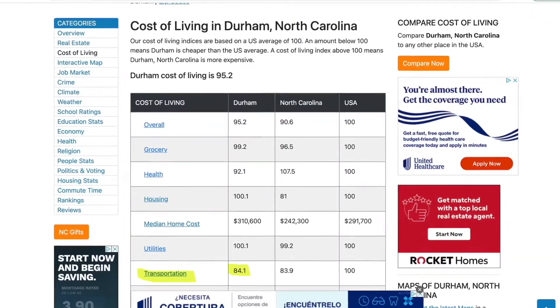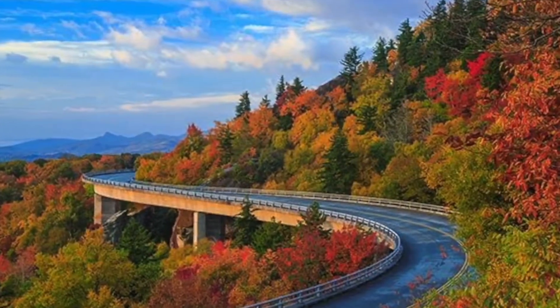Bestplaces.net gives Durham a score of 84.1 for transportation — quite a bit less than the national average of 100. The vast majority of people in Durham use cars to get around because everything is spread out and public transportation isn't robust. You really can only get by without a car in major cities with metro trains and seamless bus networks. As a Raleigh native, I love North Carolina, but you really can't take advantage of all it has to offer without a car. If you have questions, feel free to call, text, or email me, and subscribe to the channel to learn more about the Raleigh-Durham area.